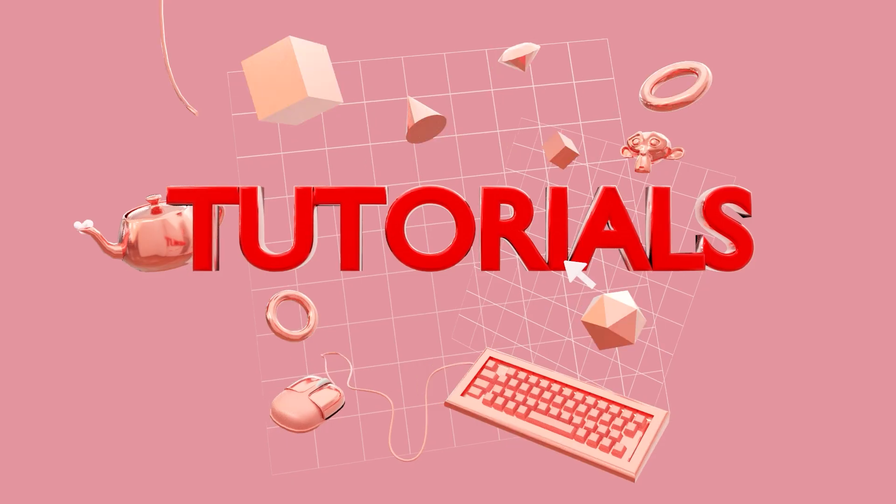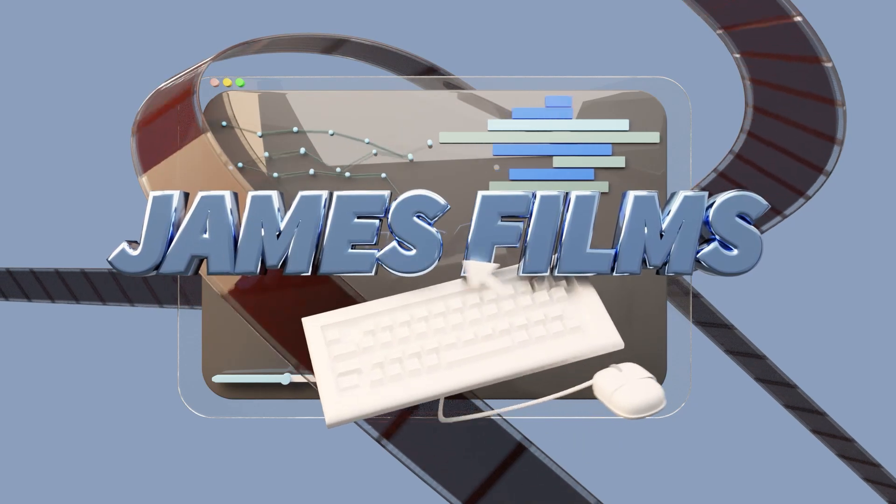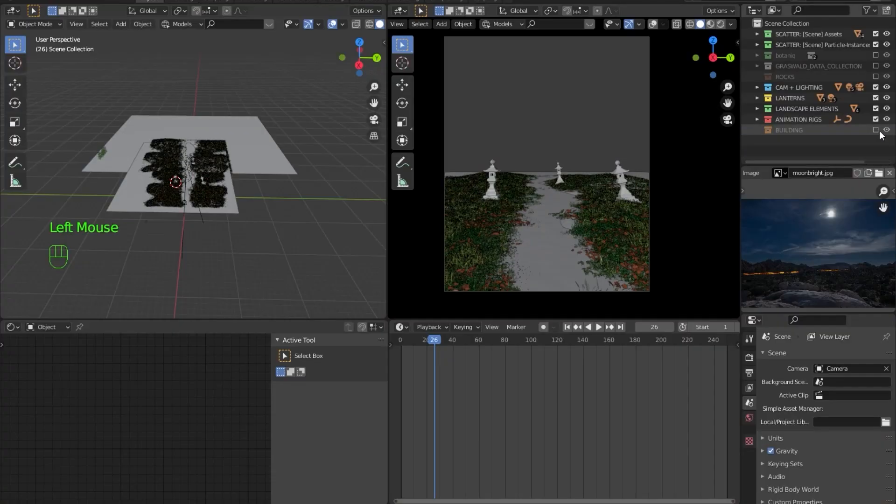Hello, NVIDIA creators. My name is James Trelli, and I'm a producer and animator at NASA Goddard Space Flight Center. Over the past couple of months, I've had the pleasure of working side by side with the NVIDIA creators team to make a couple of really fun tutorials in Blender.